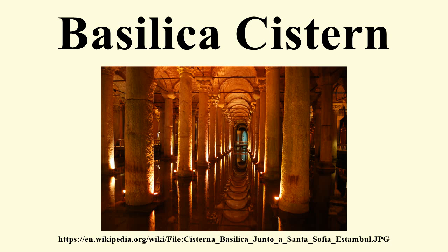Located in the northwest corner of the cistern, the bases of two columns reuse blocks carved with the visage of Medusa. The origin of the two heads is unknown, though it is thought they were brought to the cistern after being removed from a building of the late Roman period. There is no written evidence that they were used as column pedestals previously. Tradition has it that the blocks are oriented sideways and inverted in order to negate the power of the Gorgon's gaze. However, it is widely thought that one was placed sideways only to be the proper size to support the column, and the upside-down Medusa was placed that way specifically because she would be the same height right side up.